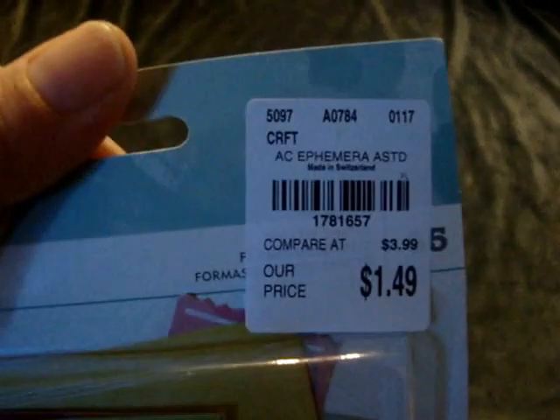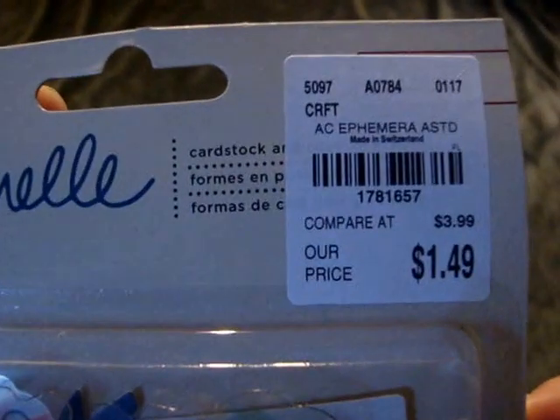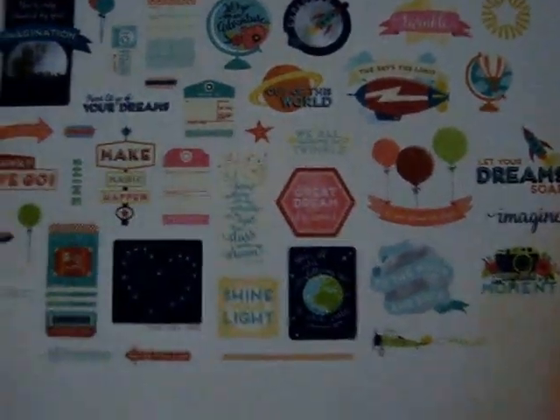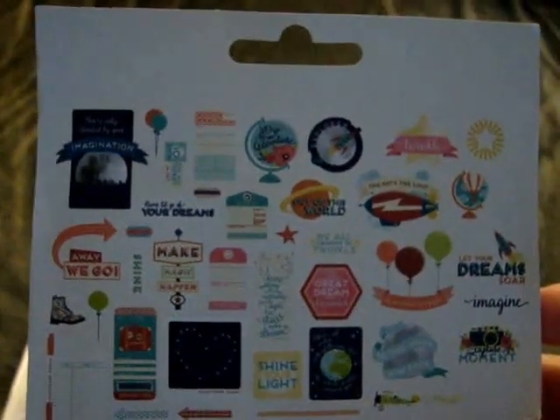I found this Dear Lizzy ephemera pack — only $1.49. It just says ephemera and I love all the bright, colorful, fun things that come in it. It's great for summer layouts. I also picked up another one for $1.49 with similar contents. I don't always keep up with what the collection names are — I just find them at Tuesday Morning on sale and pick them up.